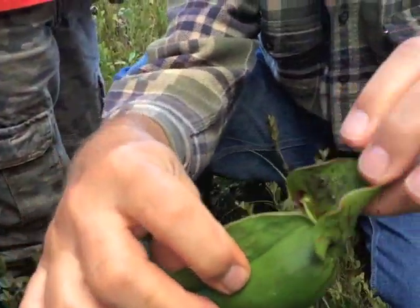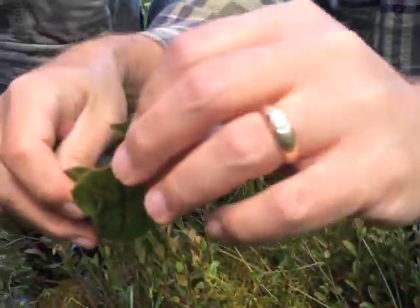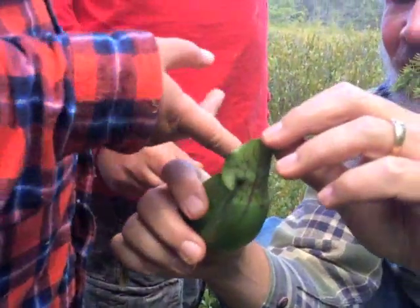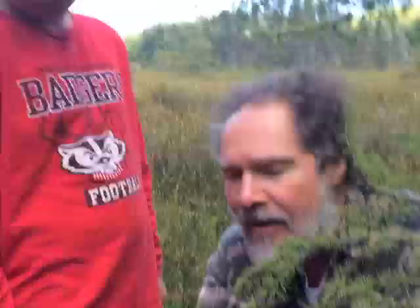There are these little bristles — you can see them, they're shiny. And which direction are they pointing? Down. So when a bug lands there, it can only go one direction, which is down. Once it gets down to where that ring is, it's slimy — slippery.